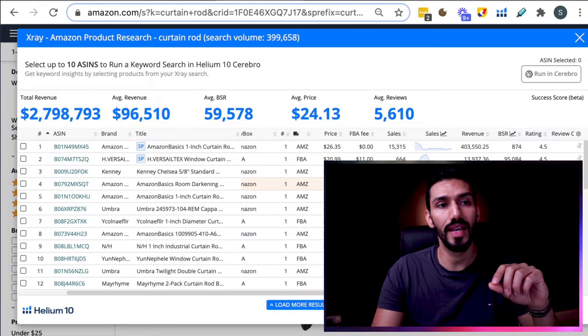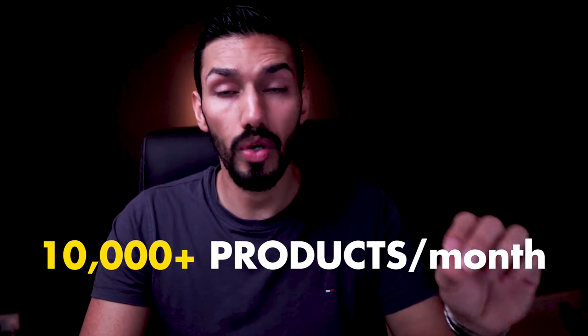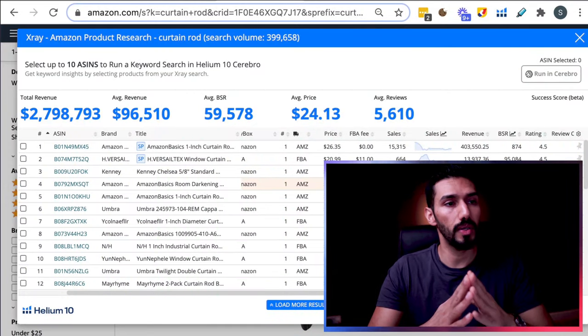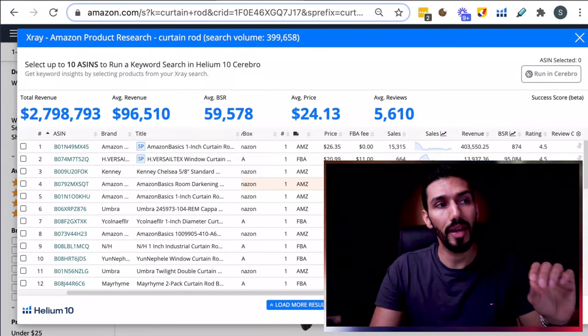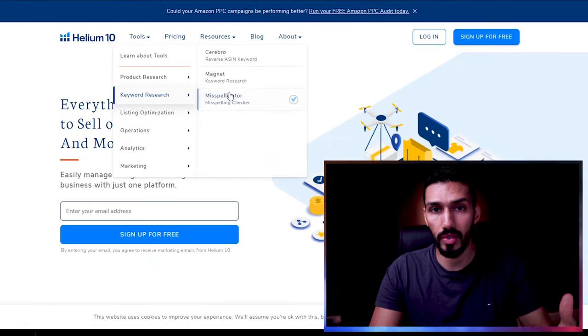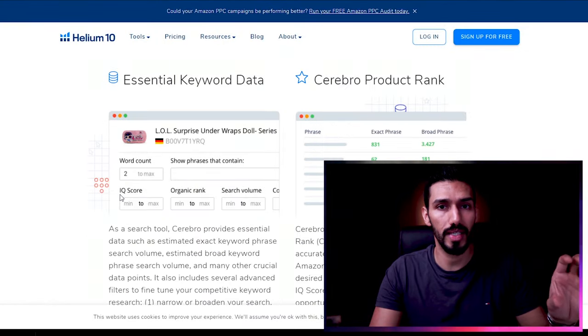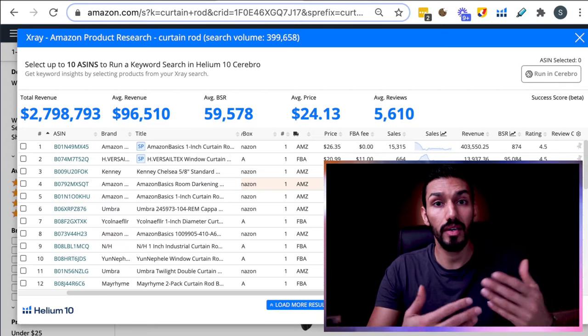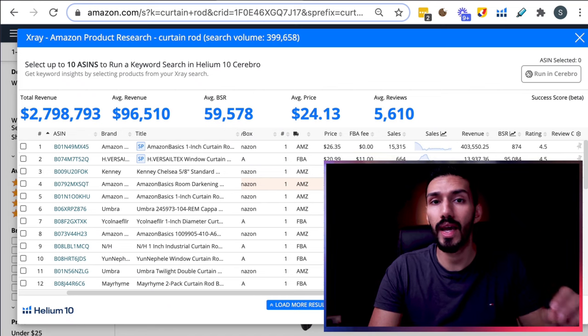Some of these listings were selling tens of thousands of products every single month. Does this product research software cost money? Yes, absolutely. But when you're trying to run a business, you need to invest in things like this — your infrastructure, different types of software. Helium 10 also helps you later down the road when you're creating your Amazon listing by helping you decide which keywords to put in your listing. And when you've launched your product, Helium 10 has an email follow-up tool.